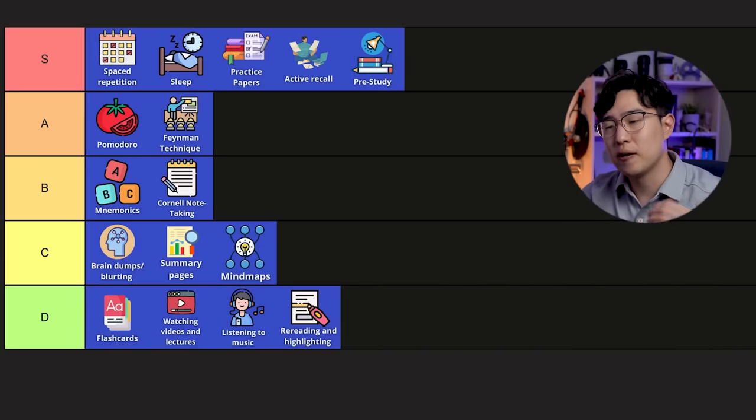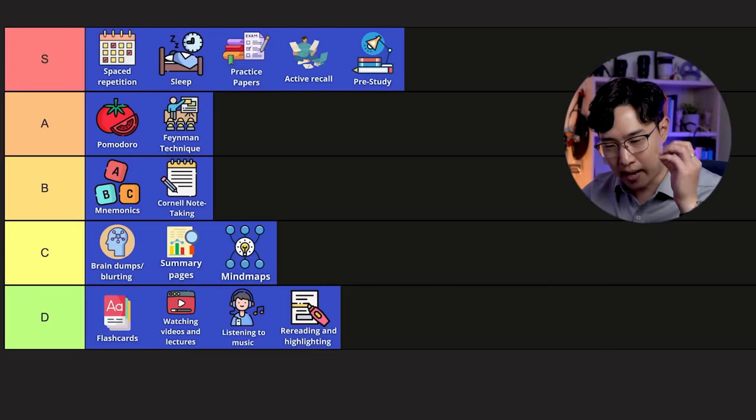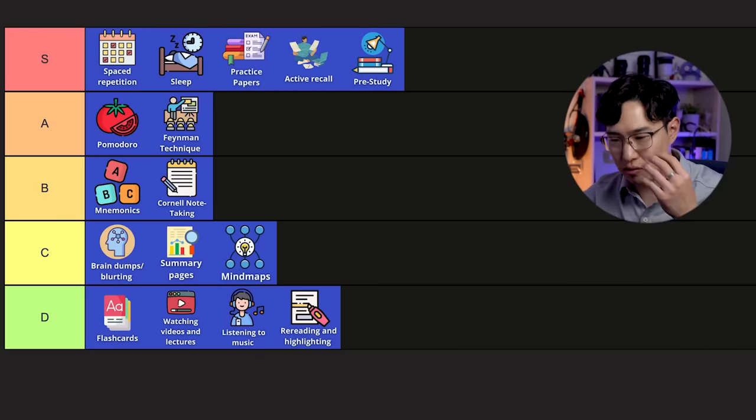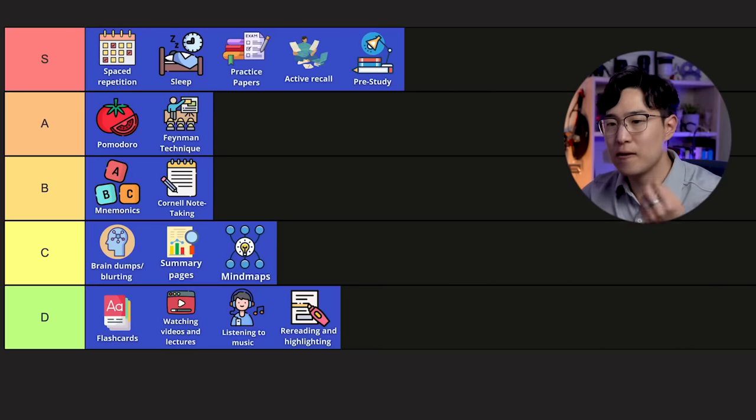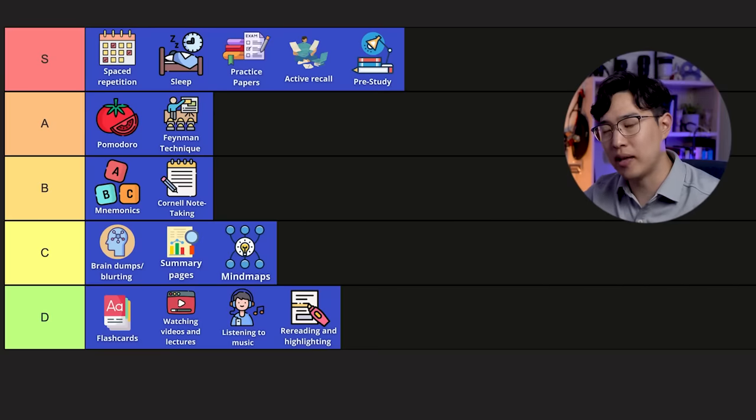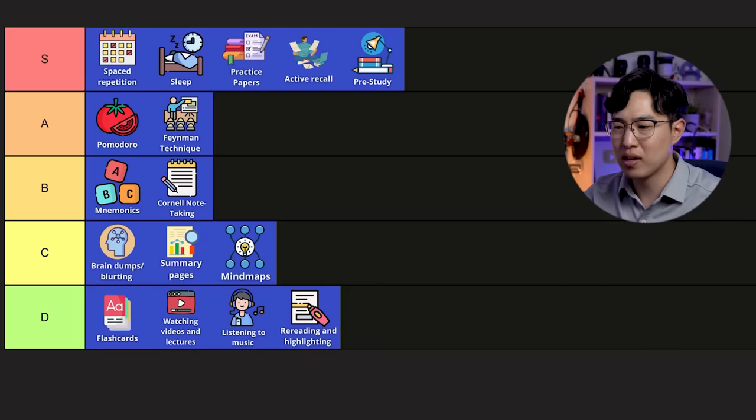If you do correct pre-study, you know you've done it correctly if by the end of it you can say what a topic is about, the main ideas, and how they connect to each other and why it's important — but you cannot explain the actual processes or give the actual definitions. If you can explain to that level of detail after pre-study, you've probably done it wrong. This is a rule that I would say 99% of you watching this should follow — I really don't think you're going to go wrong if you follow it.